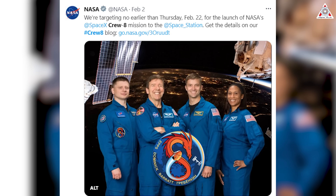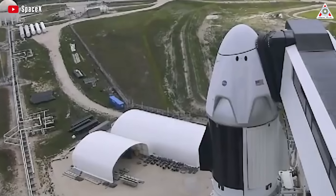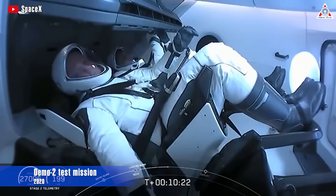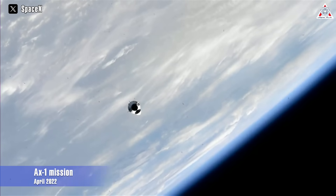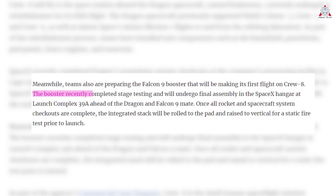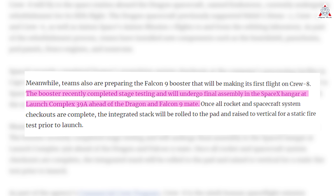NASA has announced the targeted launch date for the Crew 8 mission as February 22nd, more specific than the previous update identifying late February as the target. Crew 8 will employ the Crew Dragon capsule Endeavour, which already has four astronaut missions to the ISS under its belt. The spacecraft also flew the Demo-2 test mission in 2020 — SpaceX's first-ever crewed flight — as well as Crew 2 in 2021, Crew 6 in 2023, and the private Axiom-1 mission in April 2022. Crew 8's Falcon 9 rocket, by contrast, will be flying for the first time, having recently completed stage testing and final assembly at Launch Complex 39A.